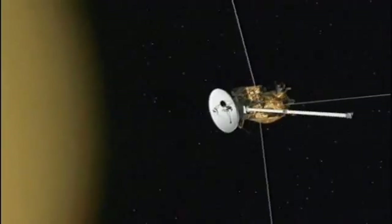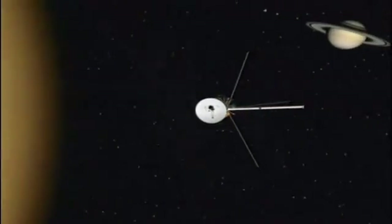I absolutely love working with the Cassini mission, and I've learned so much in the time that I've been on it. It took seven years to get to Saturn, but it gives us data every single day. You just don't know what tomorrow is going to bring.